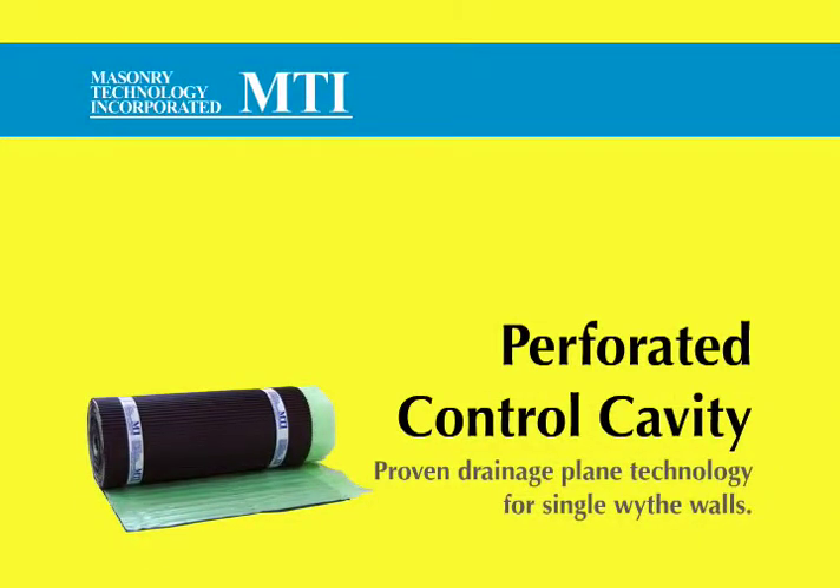Perforated Control Cavity from MTI. Proven Drainage Plane Technology for Single Wythe Walls.